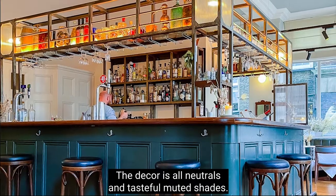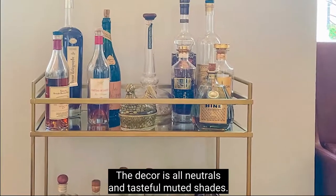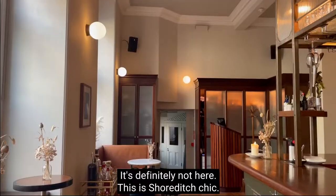The decor is all neutrals and tasteful muted shades. Lots of brown. Who said brown was dead? It's definitely not here.